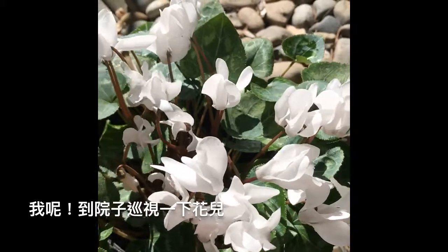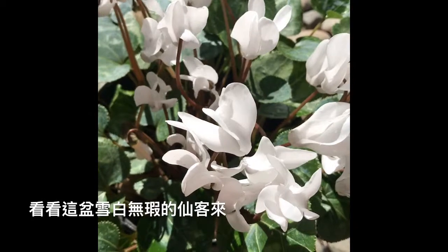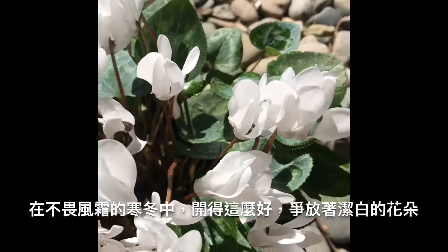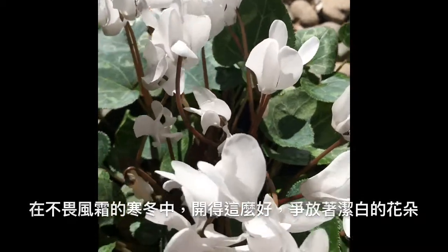So I came out to check my yard and I have this snow white cyclamen. It's blooming very, very well in these very cold and windy days.